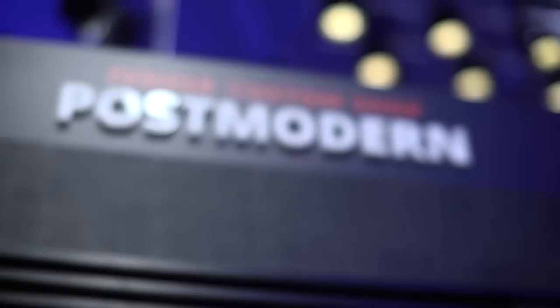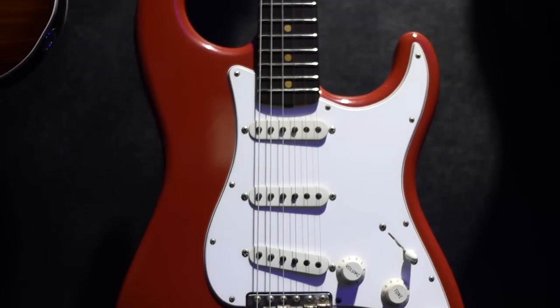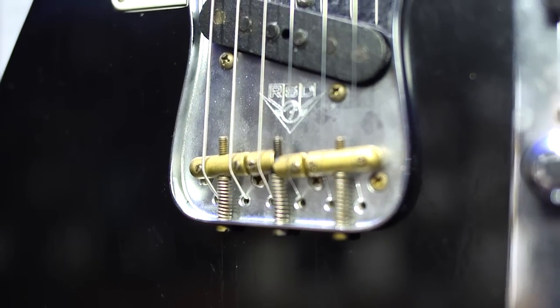We also have the new Postmodern series, which is like a combination of all the best features all through the years combined in one instrument. Everything works well together, yet it still looks and feels just like a classic Fender.